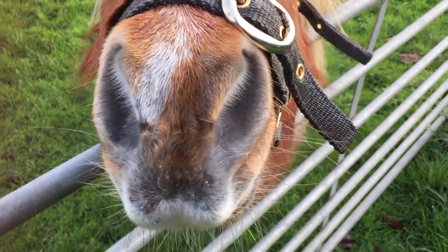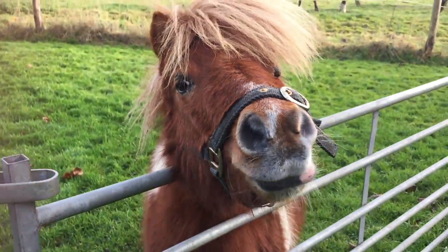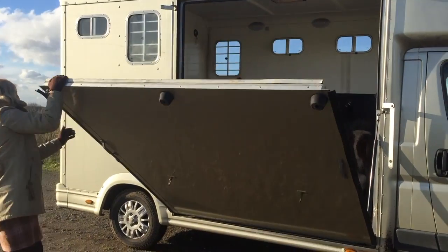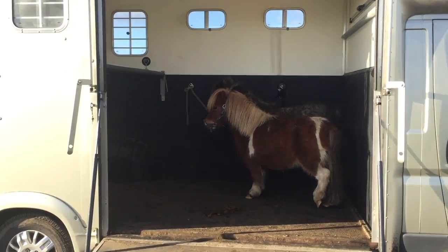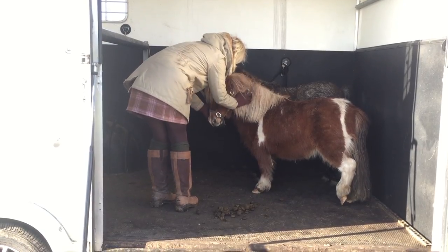We'd like to introduce to you our new Shetland pony, Dinky. Hello, Dinky. You're super cute and our smallest Shetland so far. Today we're going to introduce him to the rest of the herd. We've brought him up to the ranch in our horse box, along with Samson, so he can meet everybody.